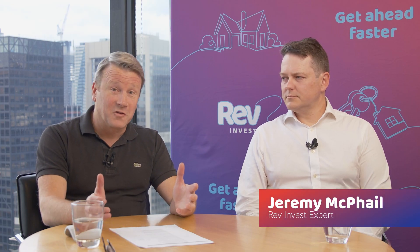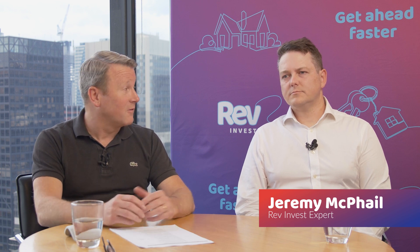I'm Lee Wappling, I'm the CEO of FMD Financial. We've been offering advice to Australians for over 20 years and we're really excited today to be launching what's a new product for us: Rev Invest. Rev Invest gives people an opportunity to invest almost instantaneously using the resources and experience of the FMD Investment Committee. Today I'm joined by Jeremy McPhail, one of our investment experts at FMD, who's going to explain more about how Rev Invest works.